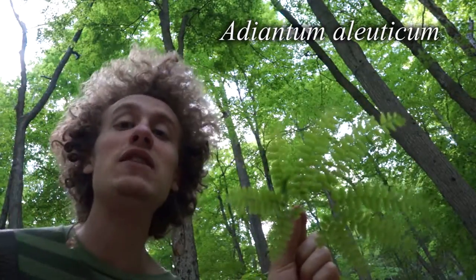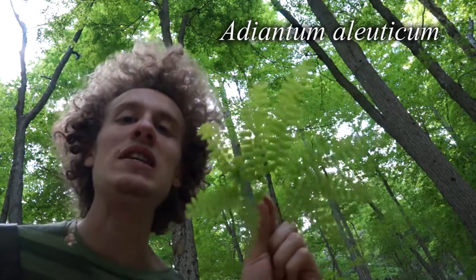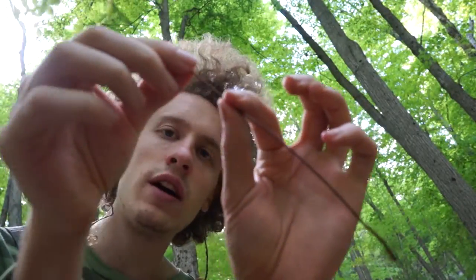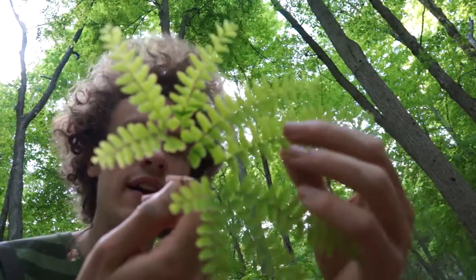Aleuticum because it's found in the Aleutian Islands a lot, but there's also some scattered pockets of it in Northeastern America, which is where I am. It's a really cool fern. It has these very dark shiny stalks and these really delicate little fronds.